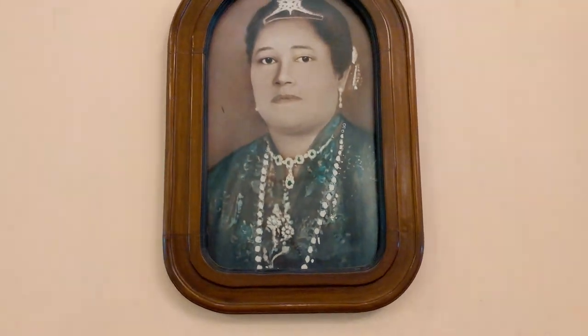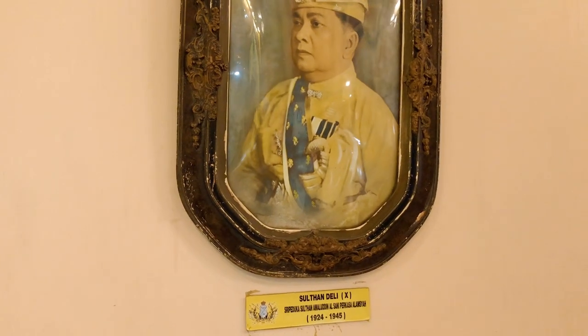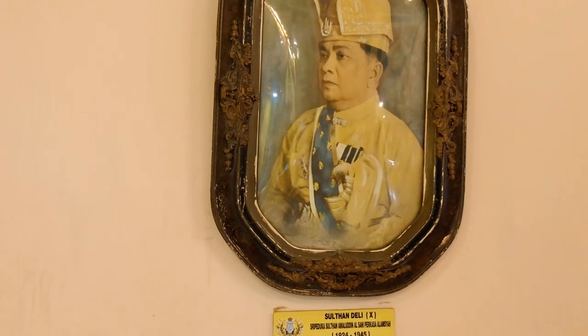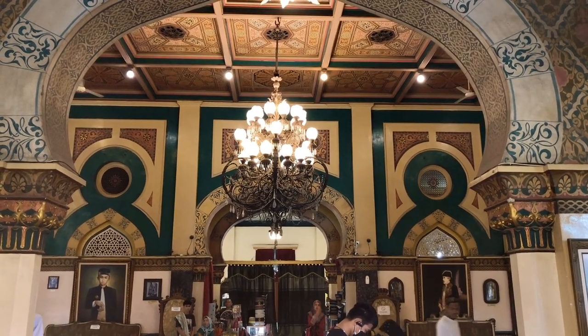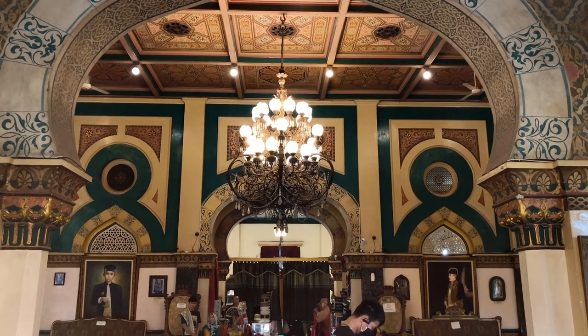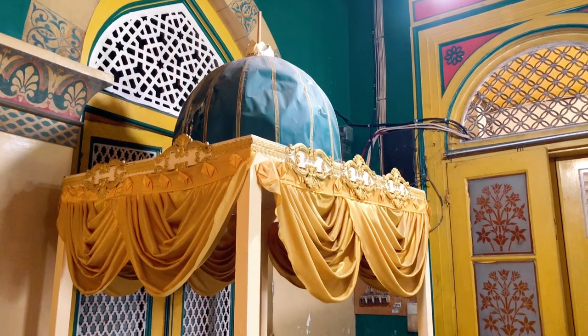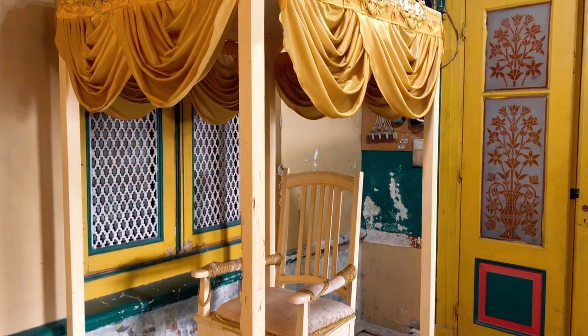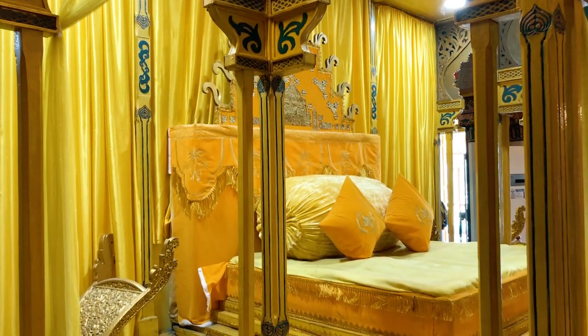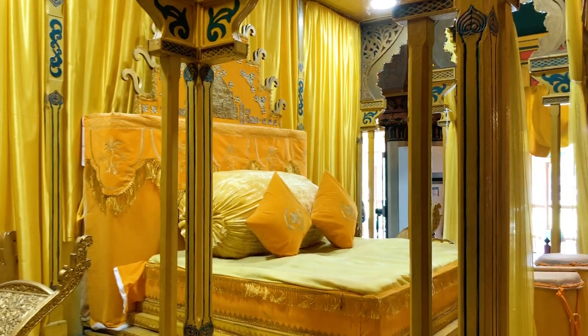Meskipun Istana Maimun sangat kental dengan corak Melayu, istana ini memadukan gaya arsitektur lintas budaya seperti Eropa dan Persia. Istana Maimun dibangun di atas tanah seluas 2772 meter persegi, dengan luas bangunan seluas 772 meter persegi.